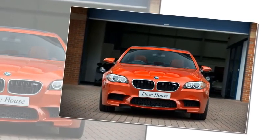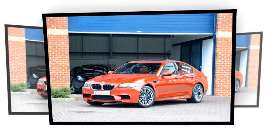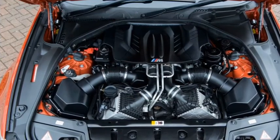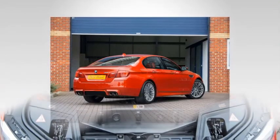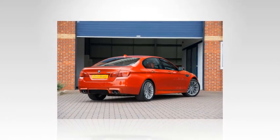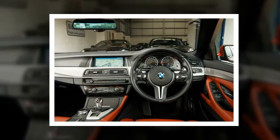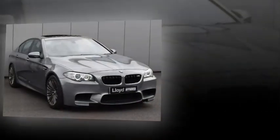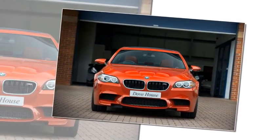Even a regular F10 M5 had an impressive armory of hardware and software, with the electronically controlled Active M differential, multiple modes for damping, steering, and throttle, plus two M buttons on the steering wheel. In 2015, BMW launched the limited-edition 30 Jahre M5, marking the 30th birthday of the M5 — essentially a Competition Package with another 25bhp for 592bhp total, trimming the 0-62 time to 3.9 seconds. Just 30 were brought to the UK in striking matte frozen dark silver at £91,980. The Swansong Competition Edition followed in 2016, a run of 200 priced at £100,995.